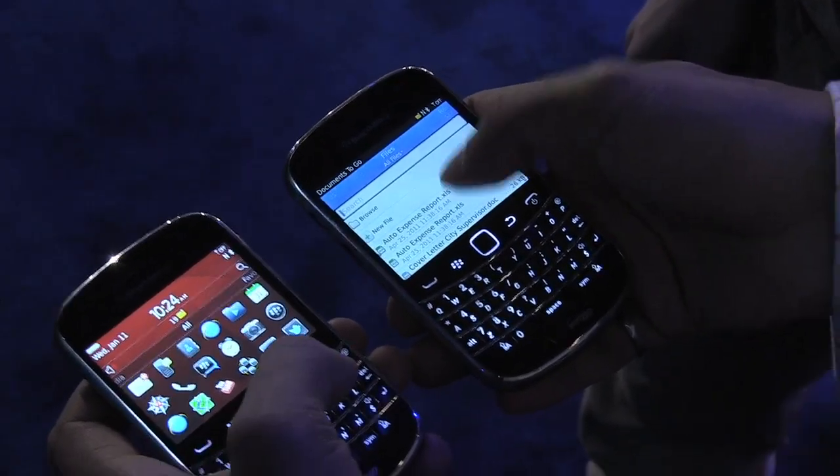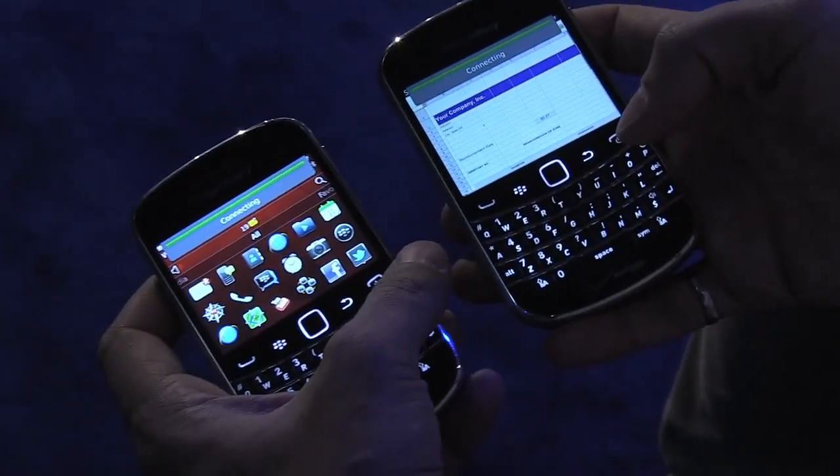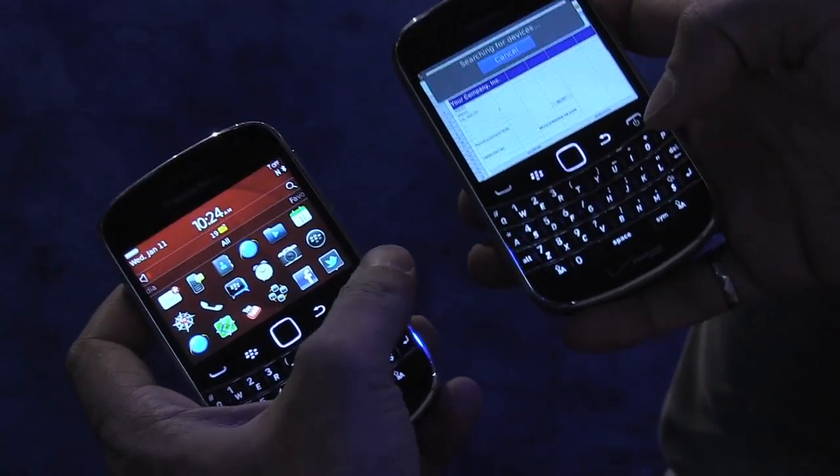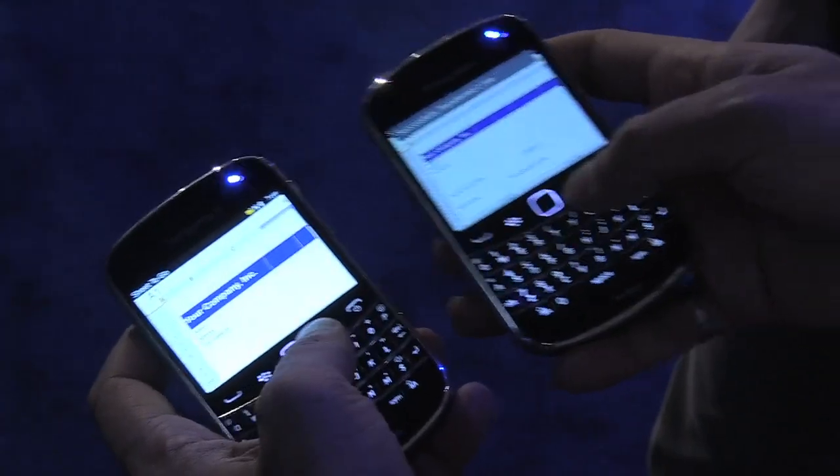On the right, I'm going into Documents to Go, so you're going to open up a document. If you want to share this spreadsheet with your friend, you simply put the two phones back-to-back. They'll buzz to let you know that the NFC handshake completed, and then they create a temporary Bluetooth connection and share the file over Bluetooth. And you can see on the left it's opened up the file.